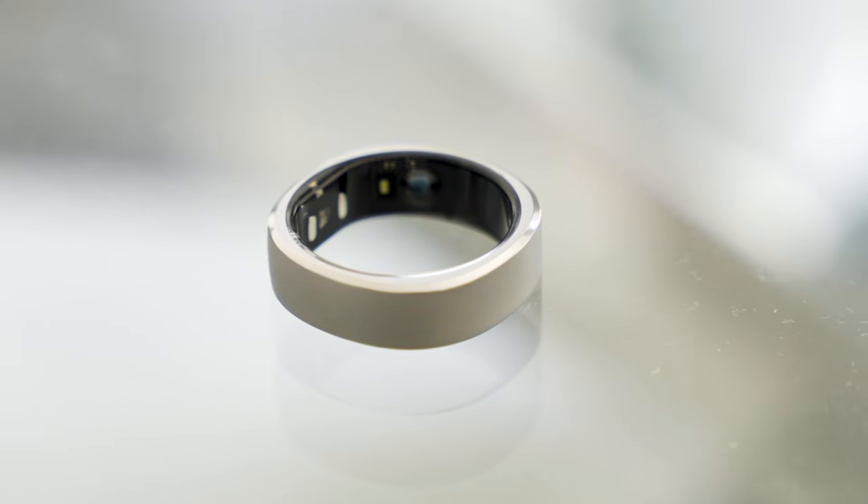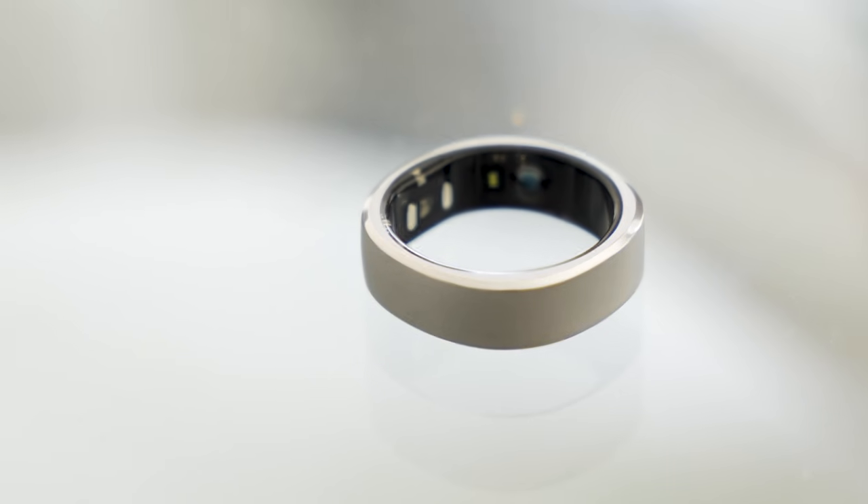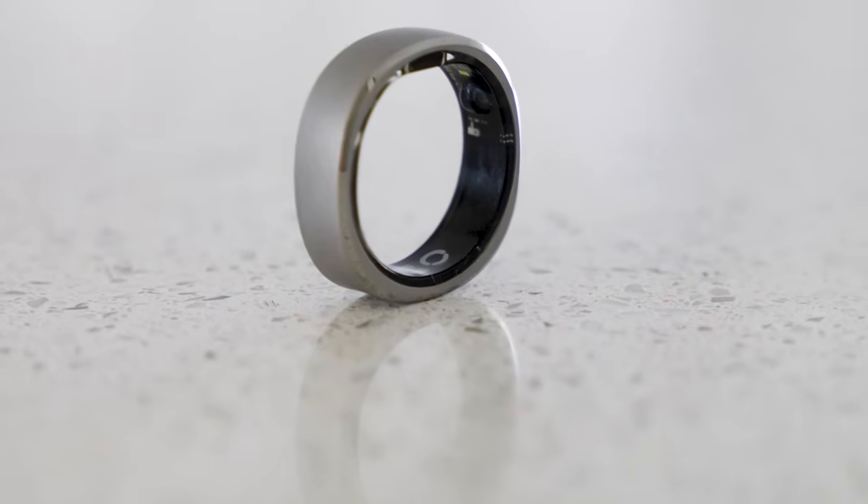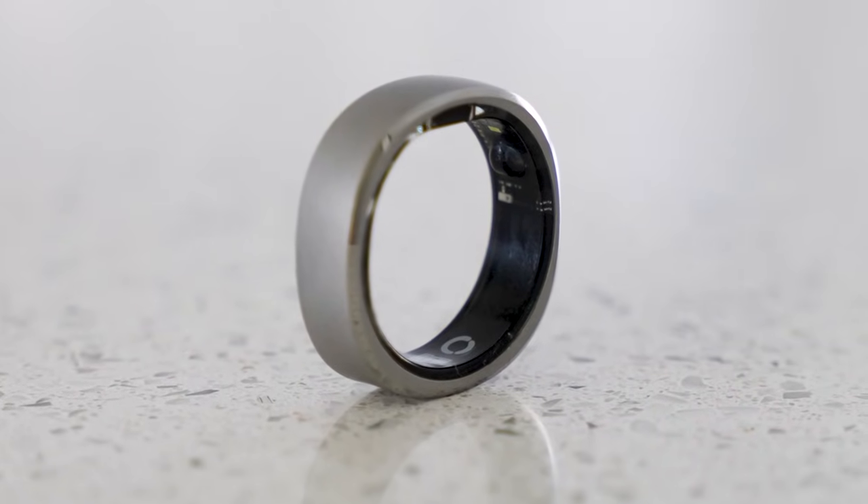We've also got news that the Galaxy Ring is going to be launched at this event. It's essentially a fitness tracker for your finger, and according to Ice Universe, this is going to be one of the star products.